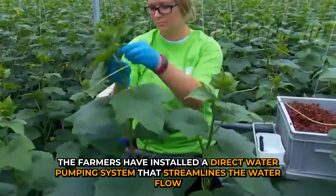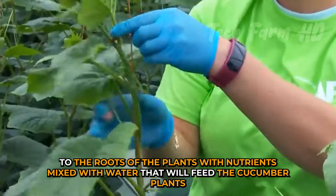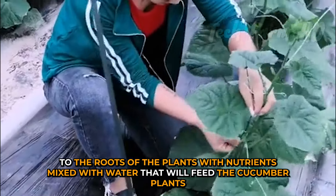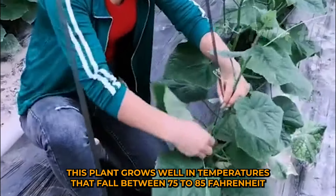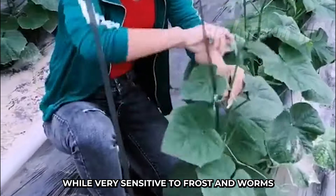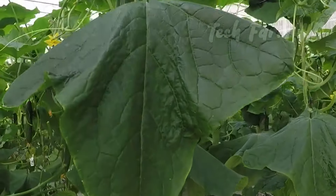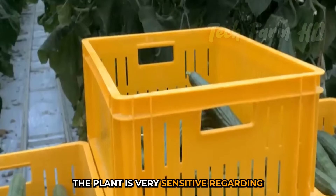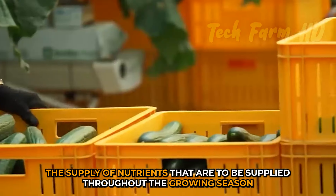The farmers have installed a direct water pumping system that streamlines water flow to the roots of the plants, with nutrients mixed into the water to feed the cucumber plants. This plant grows well in temperatures between 75 to 85 degrees Fahrenheit, while being very sensitive to frost and worms.